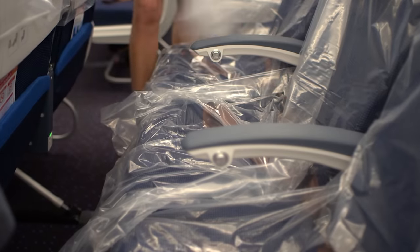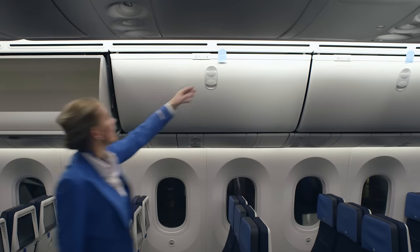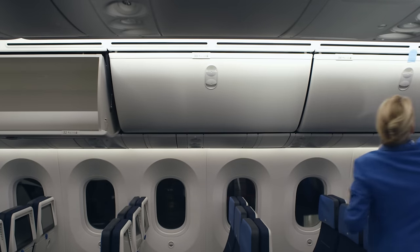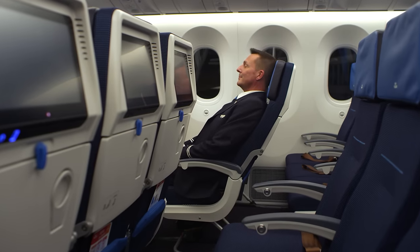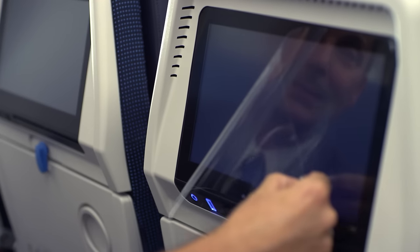KLM completely redesigned the cabin interior, and I must say it looks really great. They upgraded the overhead stowage bin by 30%, making it the largest in the industry. The economy class seats have an amazing 40% more recline, and they also have these large 11-inch HD touchscreens.